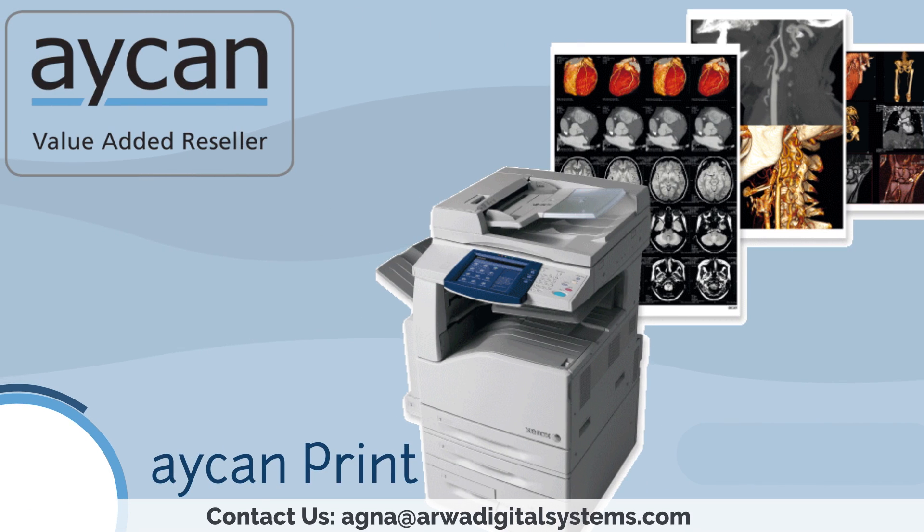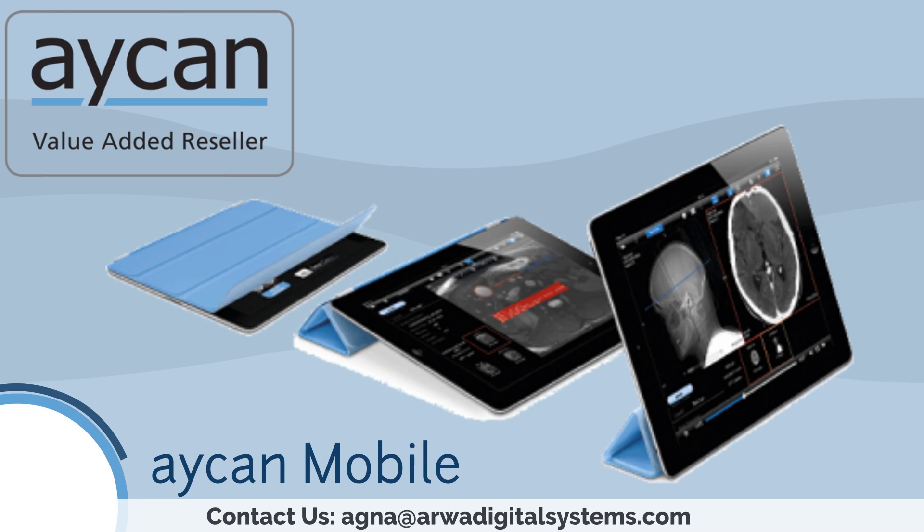From Aiken you can produce perfect prints in first-class quality on cheap plain paper, enabling considerable savings potential compared to film. Tele-radiology can be that simple — transfer DICOM images intuitively, quickly and securely to iPads and view them anywhere and anytime with the Aiken Mobile app.